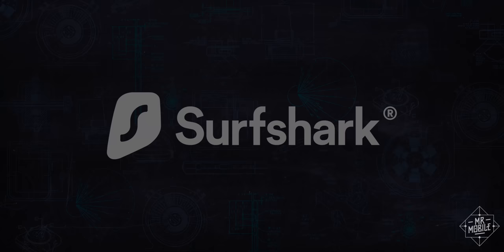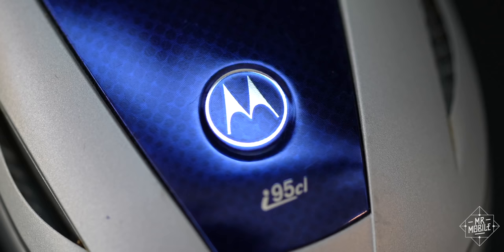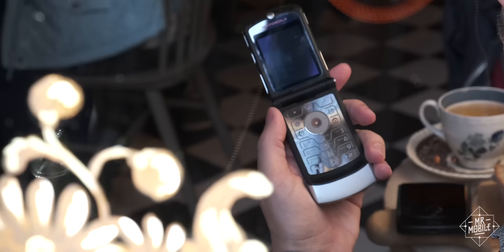This video is sponsored by Surfshark. Motorola — until Apple came along, no one mattered more in mobile than the company that built the first cell phone.